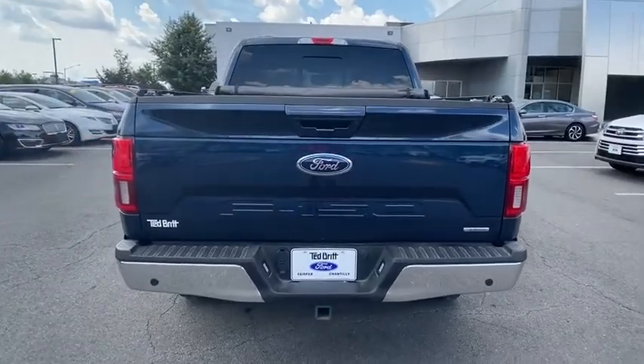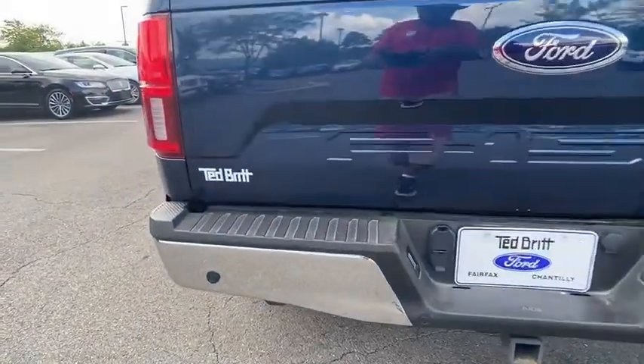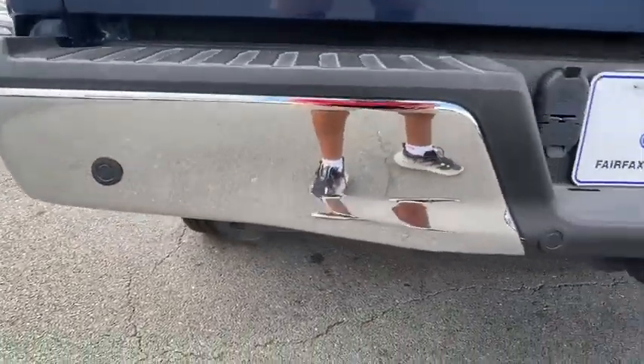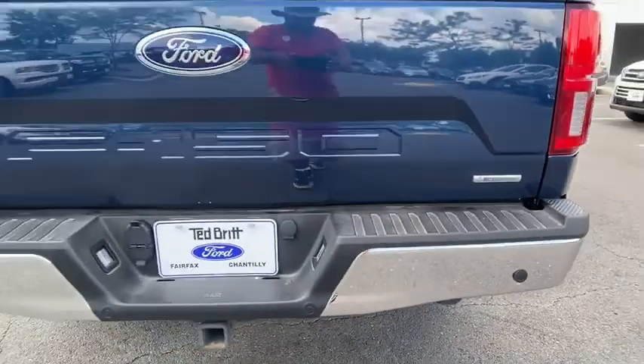Here are some of this vehicle's great options: anti-lock braking system, stability control, traction control, backup camera, power steering, adjustable steering wheel, four-wheel drive, and four-wheel disc brakes.